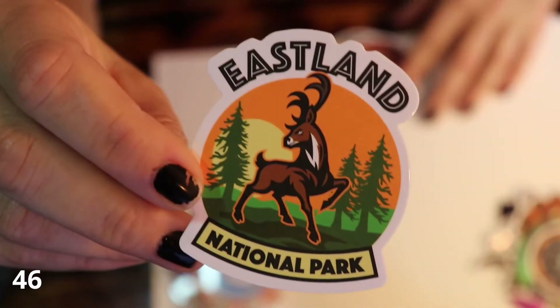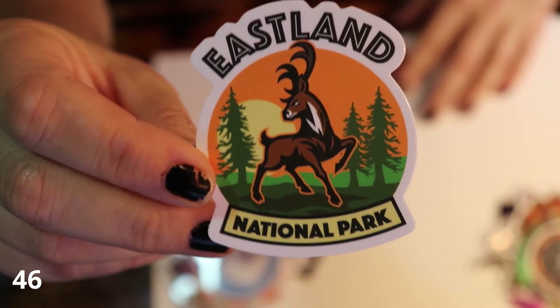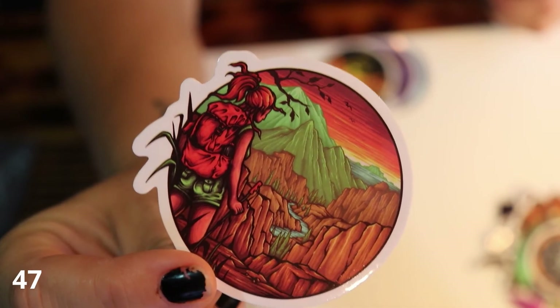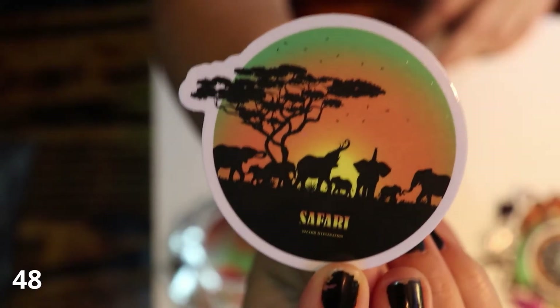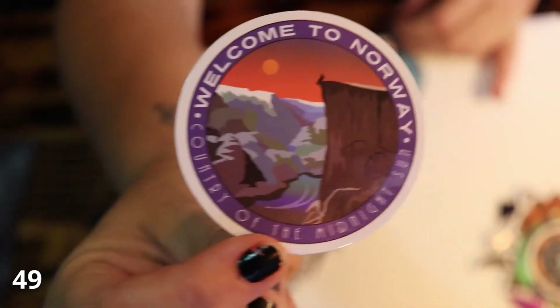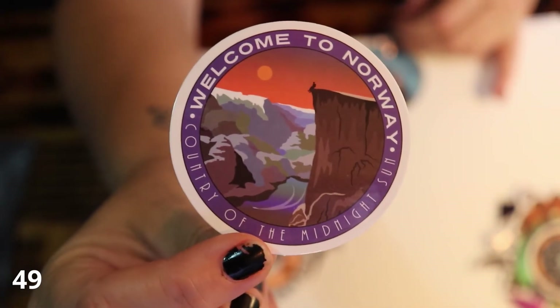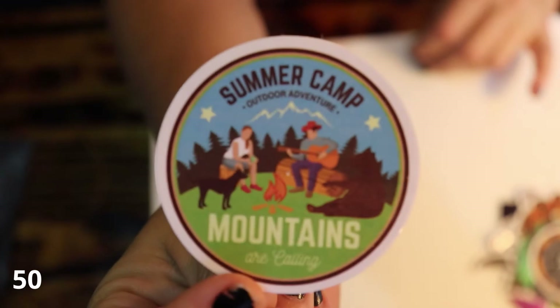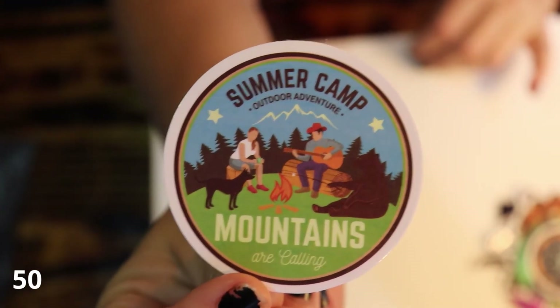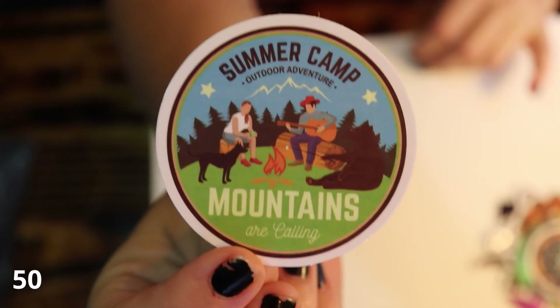A compass. And this one says Eastland National Park. Very colorful wilderness — looks like some sort of Jurassic cartoon. Another standard safari sticker. Welcome to Norway, country of the midnight sun. And last but not least, another summer camp outdoor adventure. Mountains are calling. Clip art wonder.